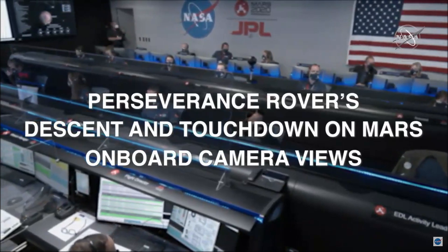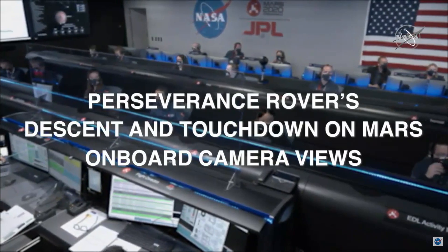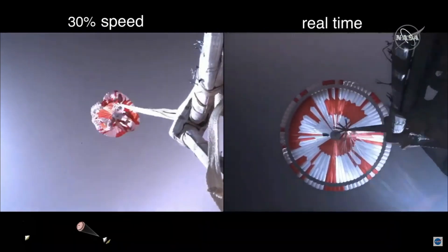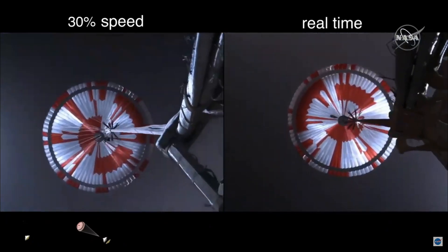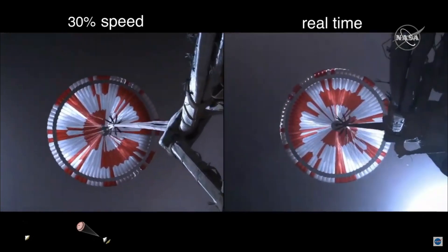The entry balance masses have separated in preparation for parachute deployment, and the vehicle is rolling over to give the radar a better look at the ground. Navigation has confirmed that the parachute has deployed and we are seeing significant deceleration. Our current velocity is 440 meters per second at an altitude of about 12 kilometers from the surface of Mars.